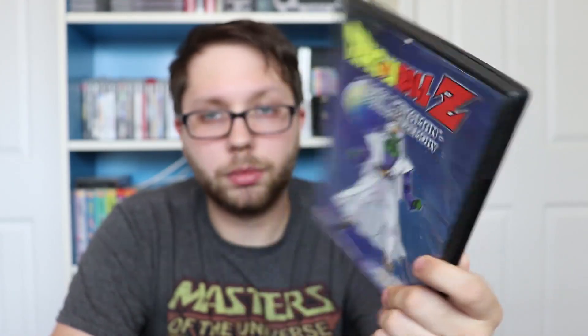We have Dante's Peak, which I also have on VHS but it's a good movie — I really enjoy it, even though some people aren't a big fan. Then I got Dragon Ball Z: Great Saiyaman Opening Ceremony. The case is a little jacked up and won't close all the way, but I don't really care about that. I love Dragon Ball Z — always have, always will.